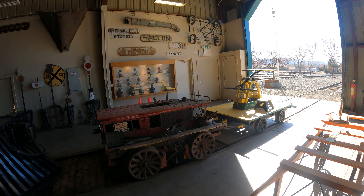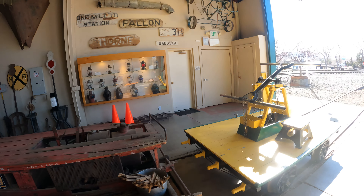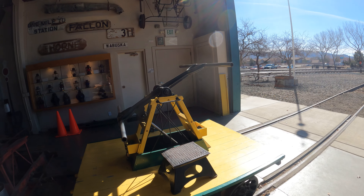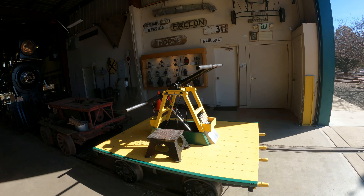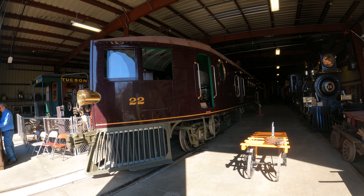V&T Railway section car — I'll have to ask somebody what a section car is later on. Here's a hand car; I really want to do a hand car ride. It says please do not climb on it. It's number 22.